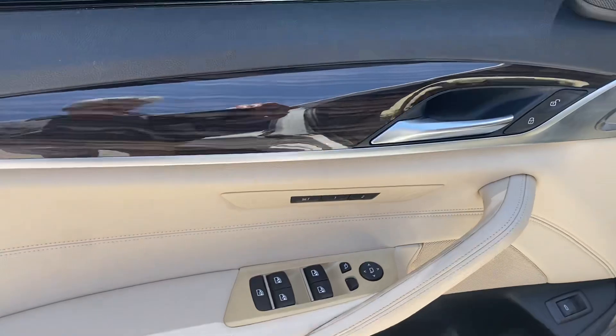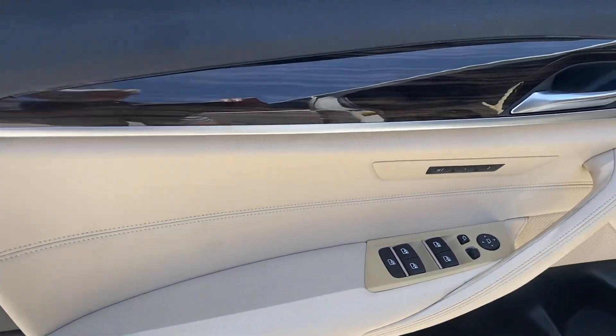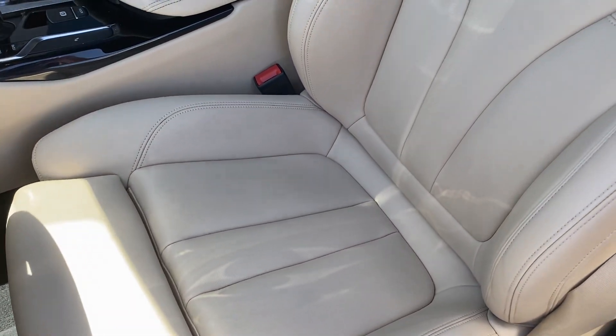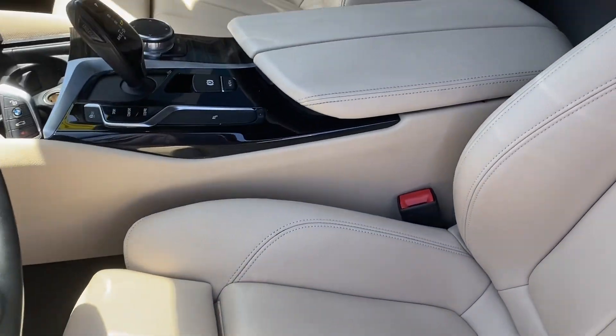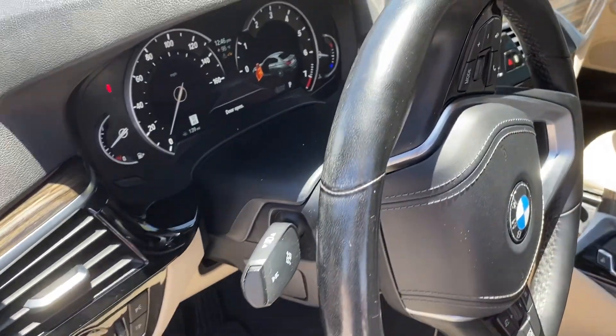Door panels show no cracks or blemishes. The seats are the articulated sport model — seat bolsters are free of any damage or wear. The center console is free of any damage or wear, and the steering wheel is not worn out.